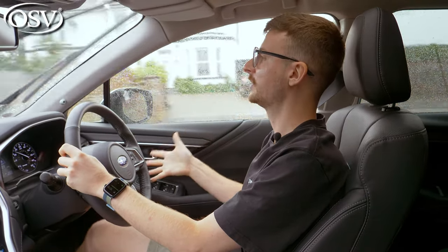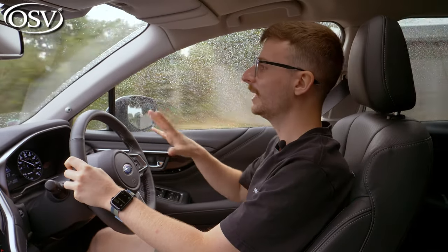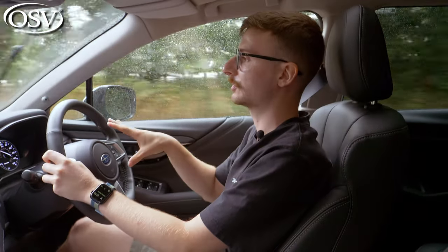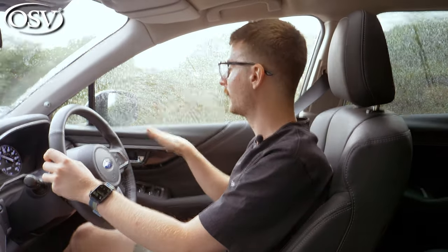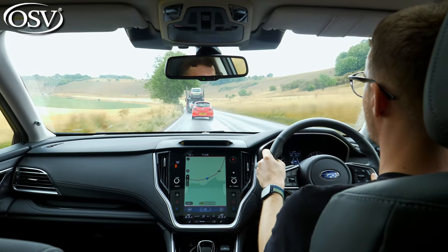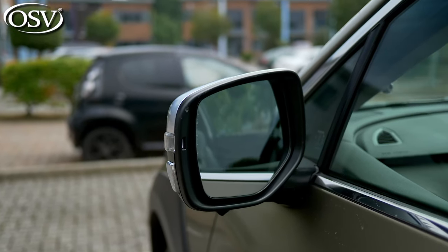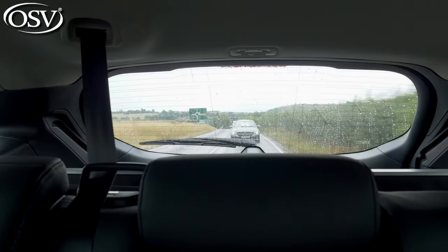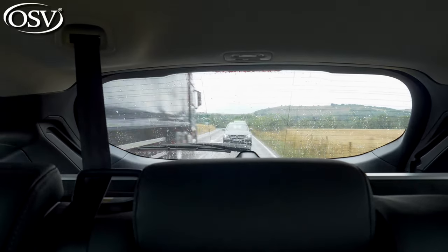Those 18-inch wheels do a pretty nice job at preventing excessive road noise from seeping inside. The main issue comes with the engine — under harsh acceleration and at lower revs, it sounds quite unpleasant and coarse at times. The start-stop system, while brilliantly implemented, does sound rather abrupt. There is some wind noise coming from around the mirrors and windscreen at higher speeds. The Outback offers excellent visibility thanks to a high riding position, thin side pillars, large mirrors with optional blind spot monitoring, and a great over-the-shoulder view thanks to lots of rear quarter glass.